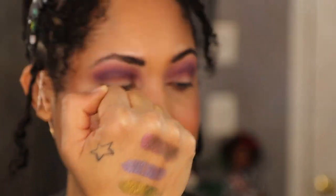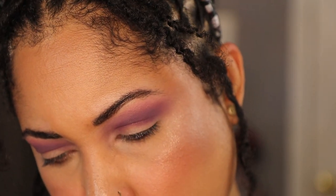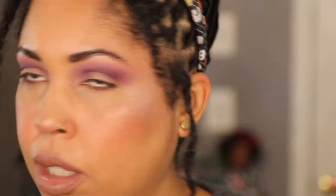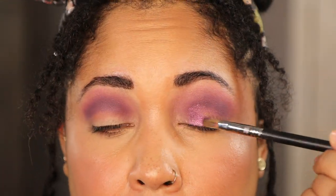Now we're going into the shimmers — and look at these duo chromes, y'all! I think I want to use Color Flip, which is the top pink one, then go into Kinetic which is the purple, and then use Scarab on the inner corner so we can use all three. Let's start with Color Flip — I've got some Charlotte Tilbury setting spray and I'm going to use Color Flip starting right here.